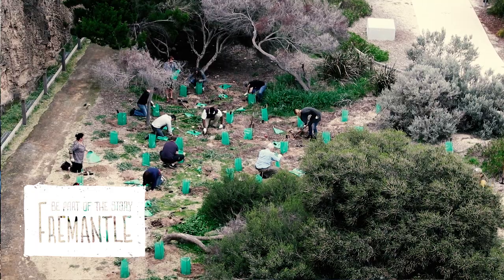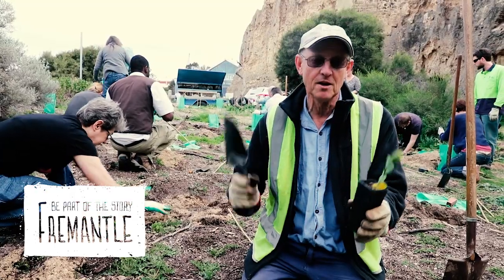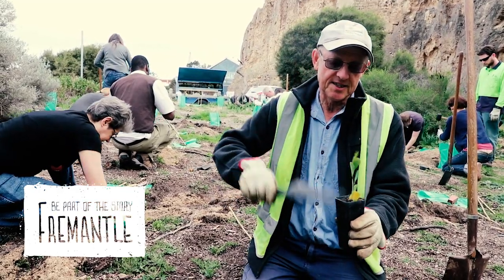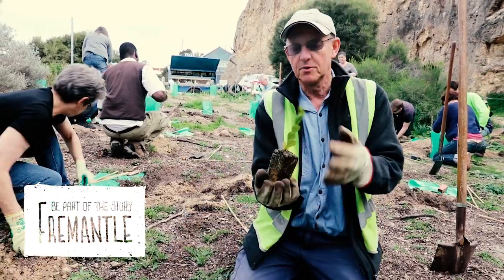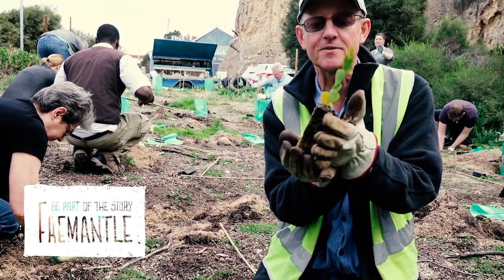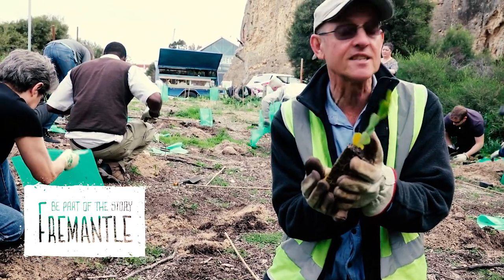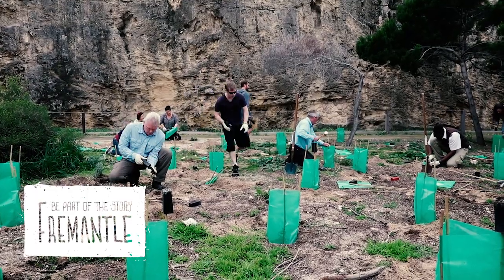Over the years, staff from the City of Fremantle have come down here and done some fabulous work. Today we're doing what we call deep dune planting. This is the Templetonia, a lovely red-flowering coastal species that just loves limestone. You can see we've got quite a bit of limestone here and we're up against the limestone cliff, so this will be perfect habitat for this plant.